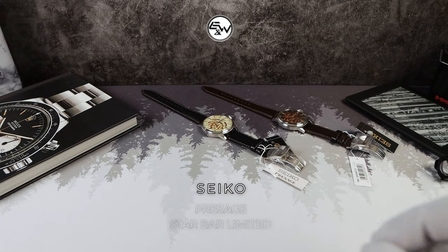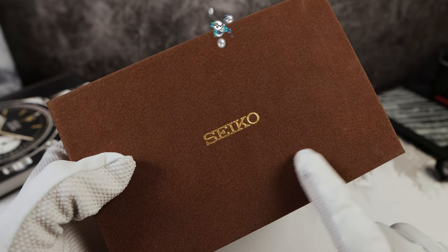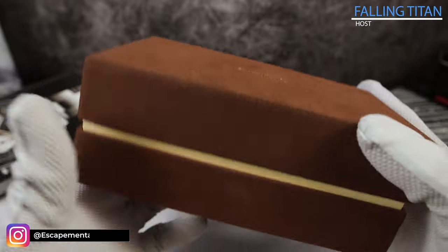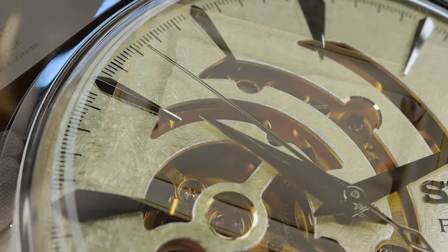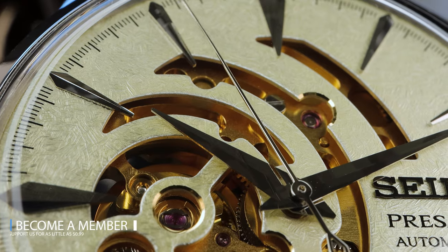Today we are going to check out these brand new Seiko Presage models — not your run-of-the-mill Presage Star Bar limited editions. We got a chocolatey brown, almost like a fuzzy suede feeling box. It's pretty nice. And when we open it up, it says Seiko Presage limited edition in gold, and a huge white leather pillow.